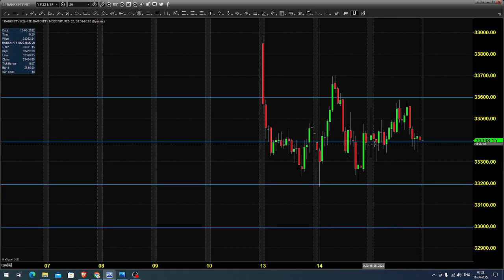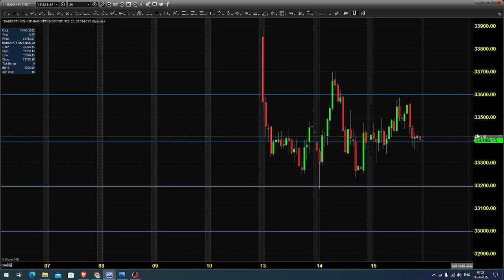For Bank Nifty index futures, yesterday the market opened near 33,398, maybe near 33,400, and it went up till 33,600, came down and closed near 33,400. So it looks positive on the selling side, but today you can expect the market to open within the range of 33,500 and 33,600.